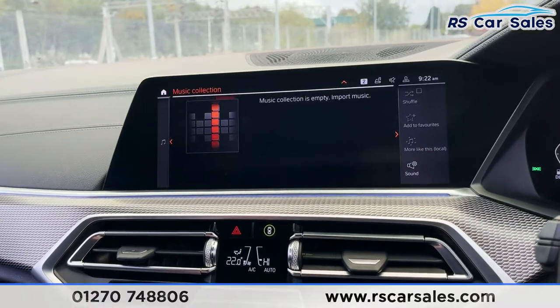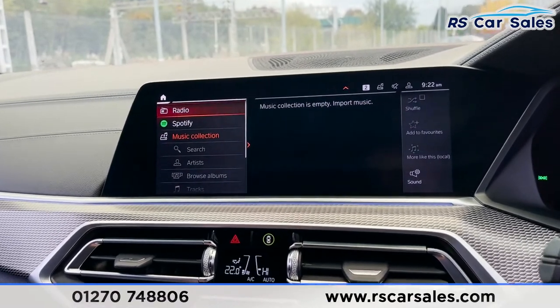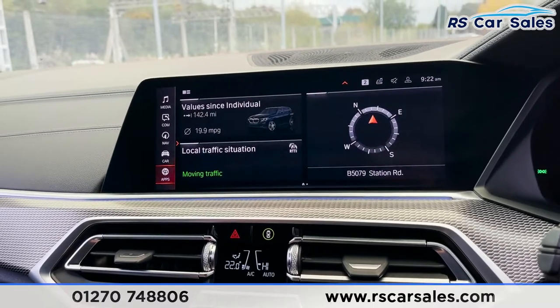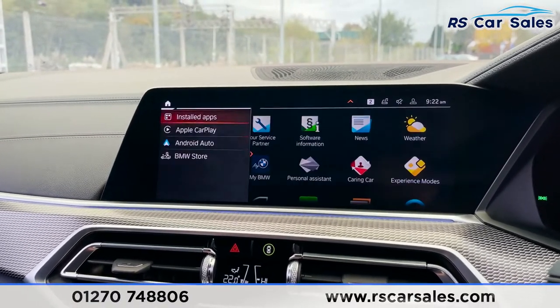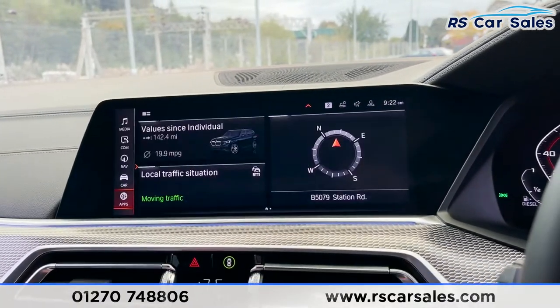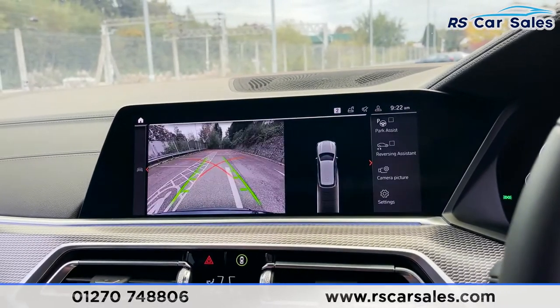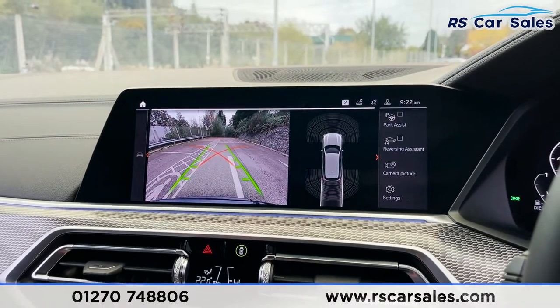We've got our infotainment screen in the middle — on here you've got navigation and different media controls which we can flick through like so. We do also have Apple CarPlay and Android Auto; if we go to Home and Apps you can see those on the left. We've also got various different apps we can make use of. We do have ambient lighting in here as well — if you want to look at the colors, have a look at the pictures and you can see a choice of those colors.